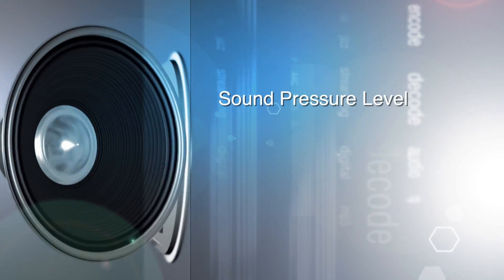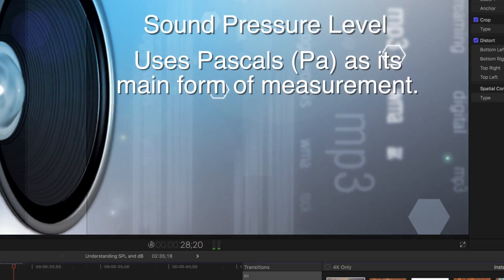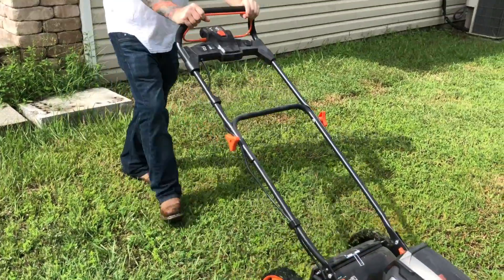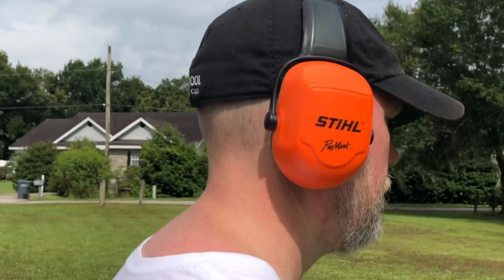Sound pressure level, or SPL, is a measurement of sound pressure that uses pascals as its unit of measurement. We typically convert that into the more recognized decibel scale. Sound pressure is the difference between the pressure from a sound wave and the ambient pressure of what the sound is traveling through.